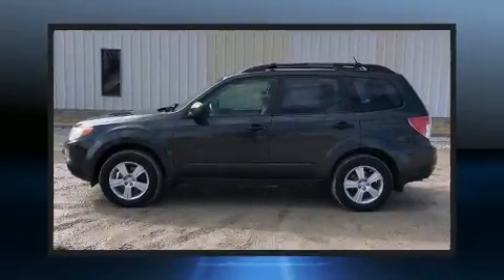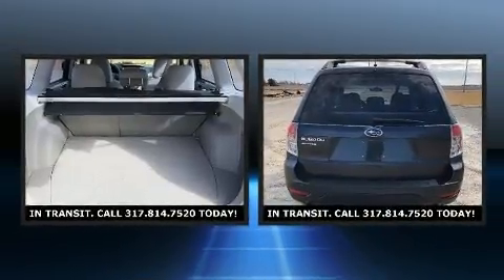Get excited about the 2011 Subaru Forester. Under the hood, you'll find a four-cylinder engine with more than 170 horsepower.